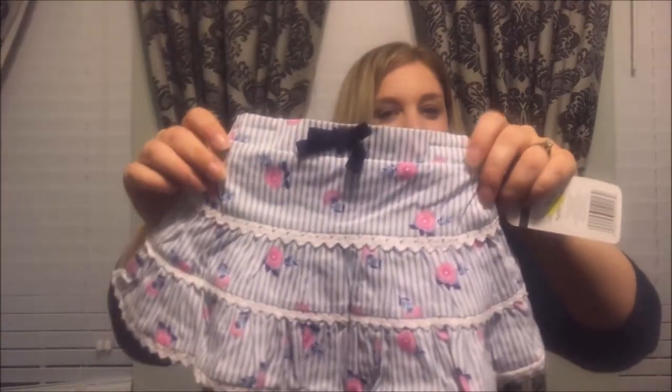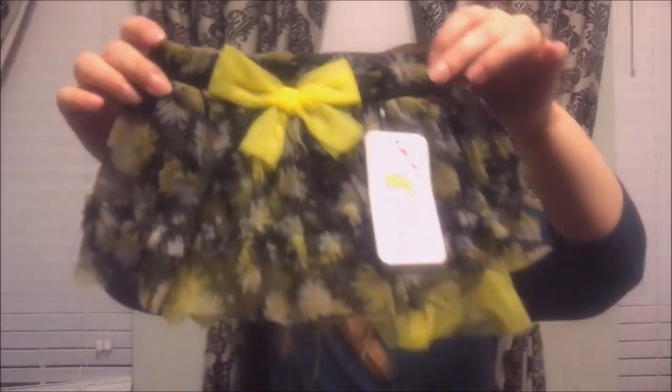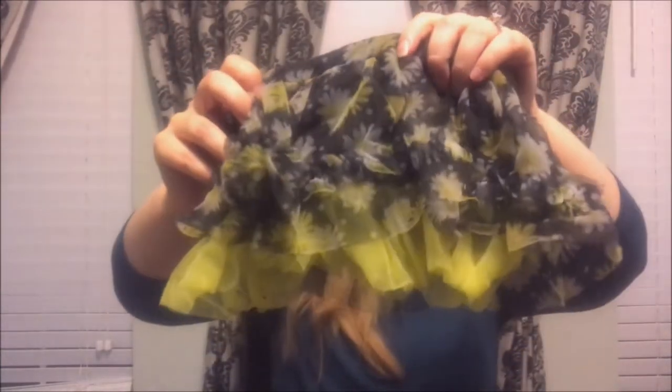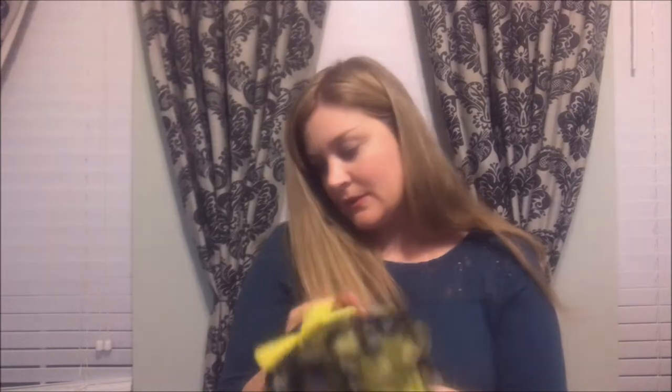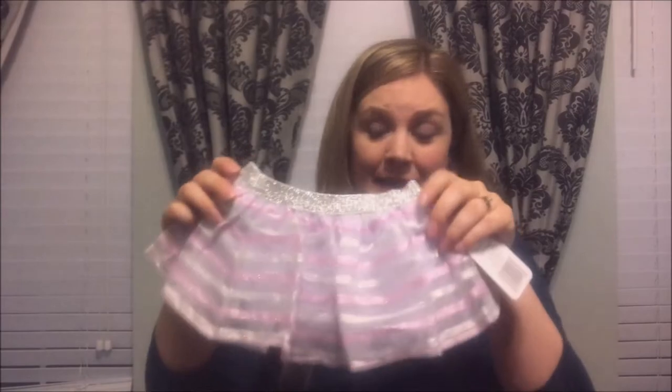This one was from Bye Bye Baby — a little skirt with little pink flowers, florals of course. And more from Bye Bye Baby — most of these are Baby Starters brand. Pink and silver, definitely up my alley. Bye Bye Baby should really be sponsoring me, I'm just playing.